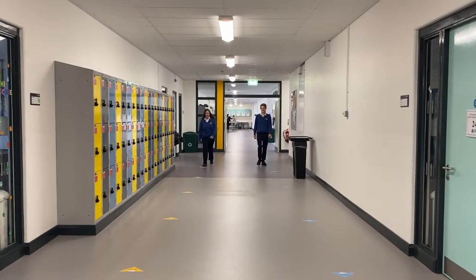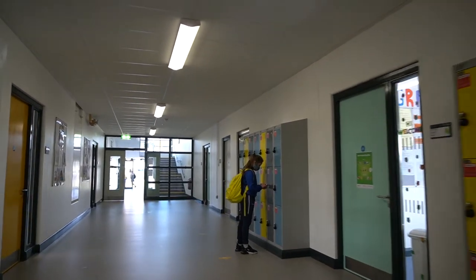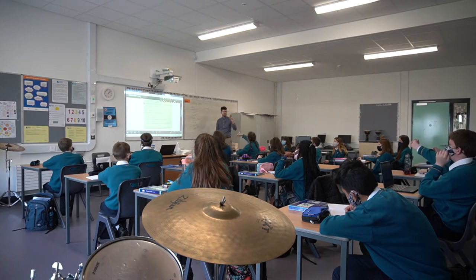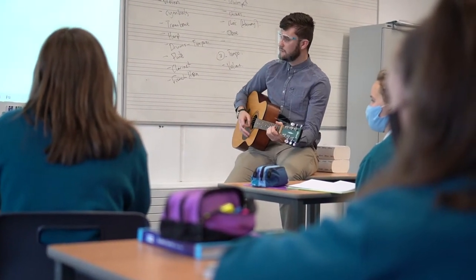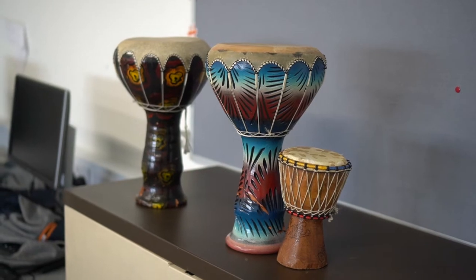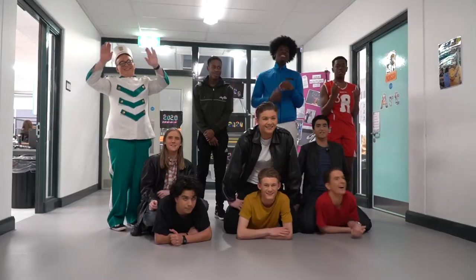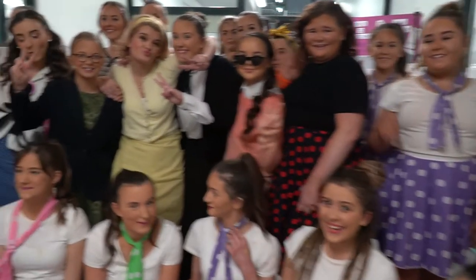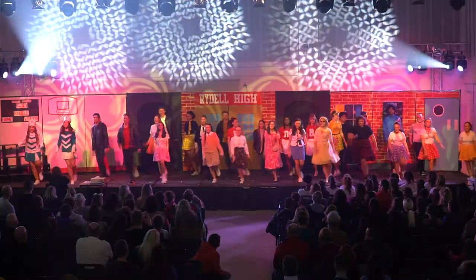Now let us take you to the arts corridor. Here we have our main music classroom and two art rooms. We have three music classrooms in the building. Music is a very rewarding subject to study and you can explore topics including performance, composing and technology. Last year we produced our first ever musical, Grease. We had a brilliant cast and crew who worked really hard to put on a fantastic show.